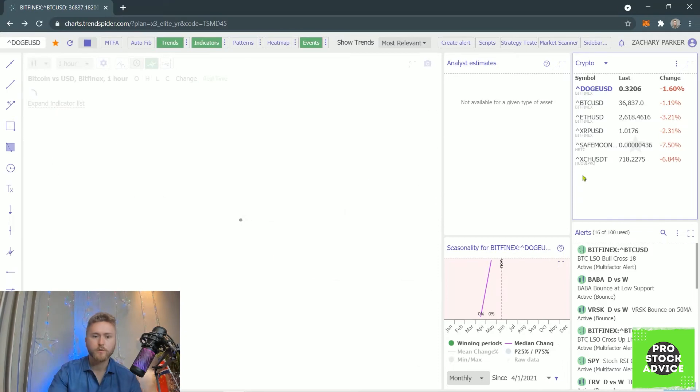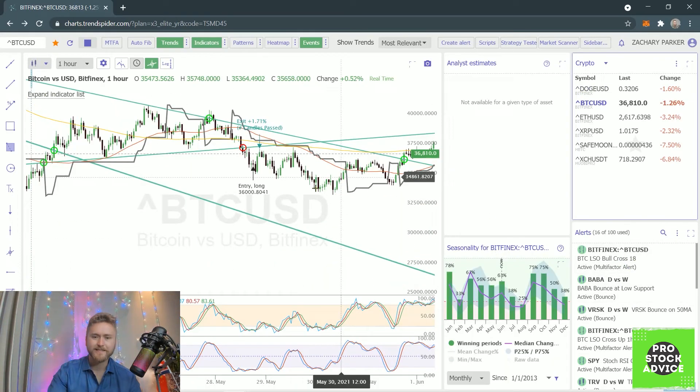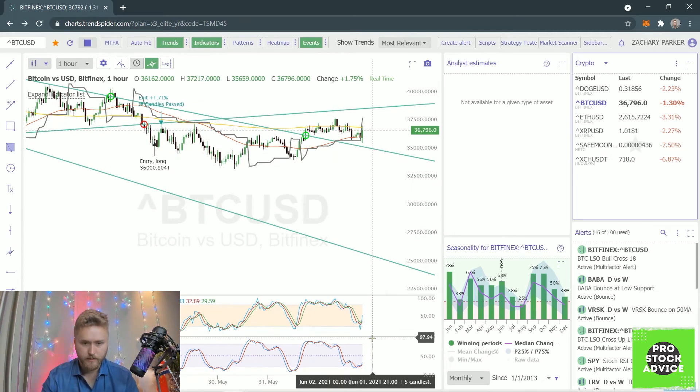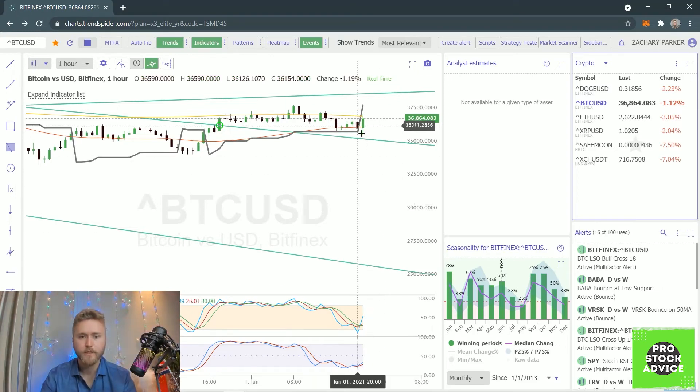If I ever exit out and go look at Dogecoin and then want to come back — I can click right here and it brings up the exact chart, the exact TA, the exact trends, everything I was just looking at. Bitcoin's actually up since we've been doing this video. Looking at the LSO, we just had the blue cross the red line — but it crossed up at 27, so it wouldn't have triggered it since I'm using 18.